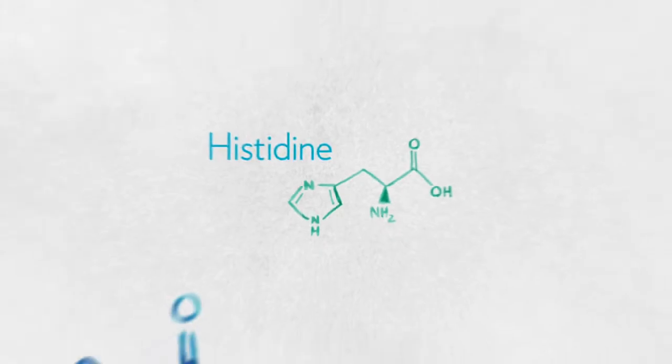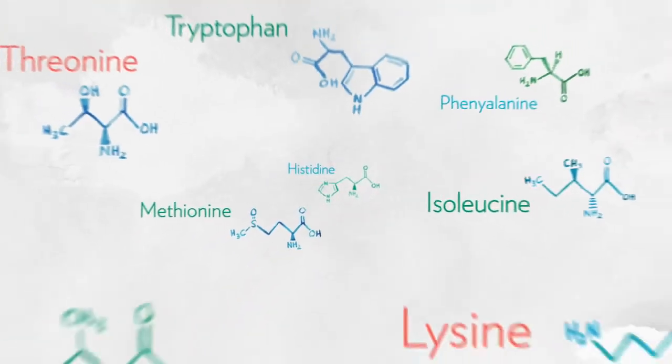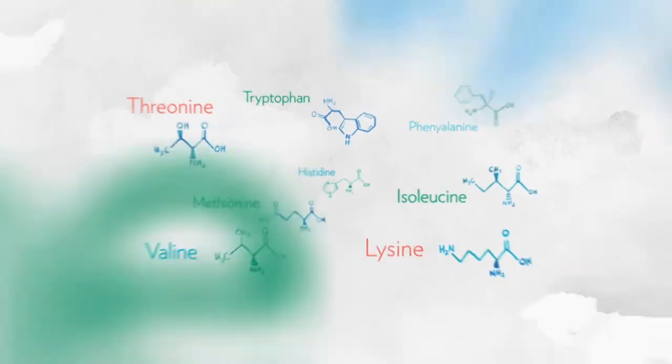We use soy protein for many reasons. Soy offers a complete protein profile, so unlike other plant-based protein, it's a viable alternative to animal protein. That means it contains all nine essential amino acids in the optimal ratios, including leucine — these are the amino acids that our bodies can't manufacture.